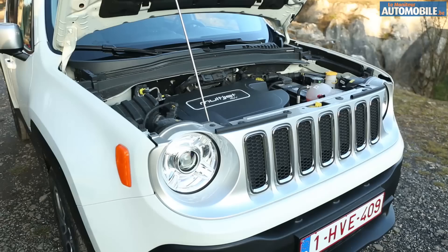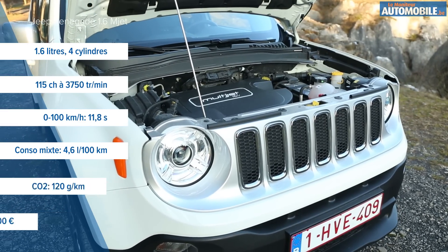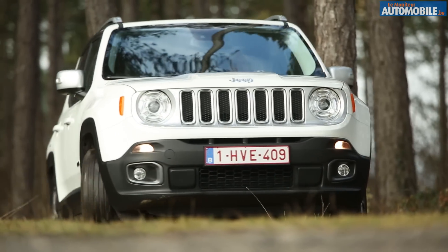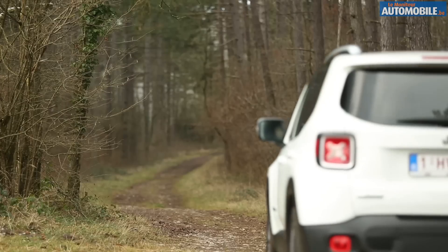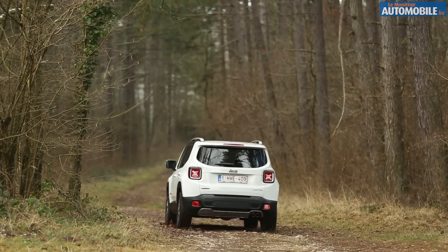Les versions grand public du Renegade sont évidemment plus raisonnables : deux roues motrices et une gamme de motorisation plus traditionnelle, comme ce 1600 Multijet que nous avons aujourd'hui à l'essai. 120 chevaux, 320 Nm, une puissance qui suffit largement à la tâche et qui offre même un certain agrément. Petit bémol toutefois, une consommation un peu élevée : comptez 7 litres au 100 km.